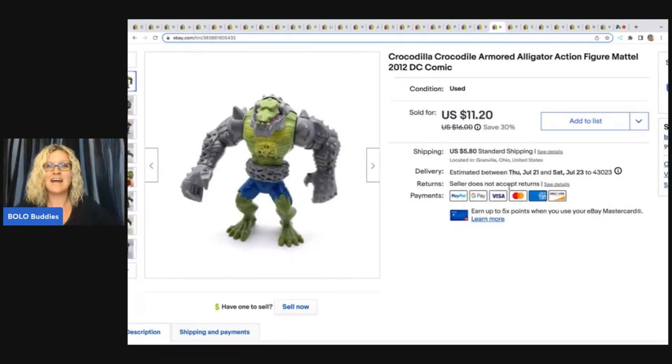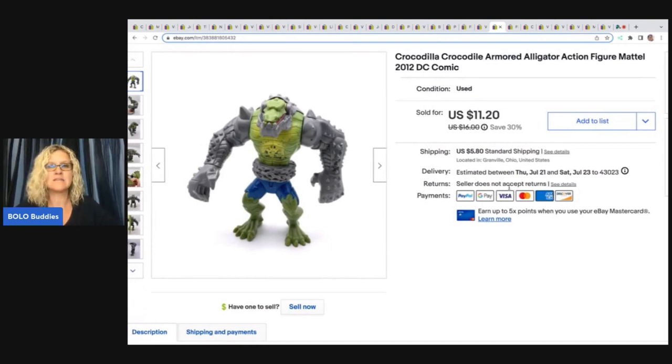The next item is this Crocodile Armored Alligator Action Figure, Mattel 2012 DC Comics. I got this at a garage sale for 50 cents and I sold this for $11.20 plus shipping. If you're new to the channel, I absolutely love selling toys — they are easy to find, usually very cheap at garage sales and thrift stores, and they're easy to ship. Most of my action figures I put in a small box.